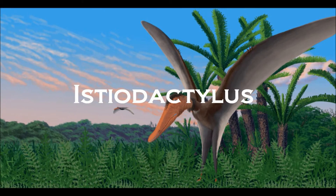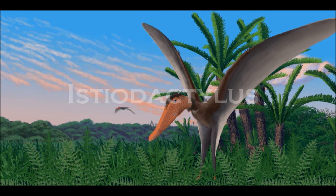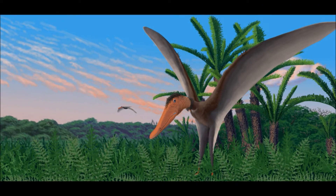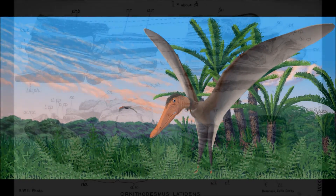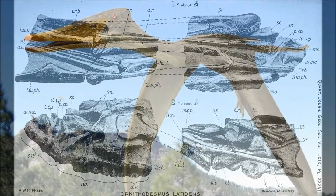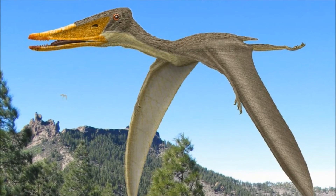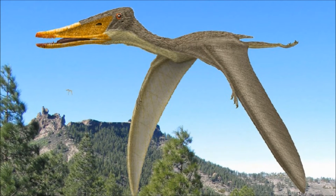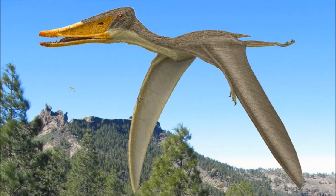Hello, fellow travelers, and welcome back. Today we will be breaking down a specialized scavenger: Istiodactylus. Its first remains were discovered in 1887 from the Wessex Formation on the Isle of Wight. Since then, it has gone through quite a bit of change, including being first identified as a bird, and one of its fossils going missing in a museum for over a century.